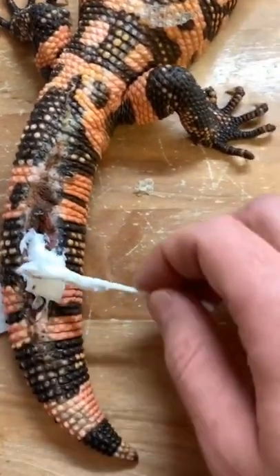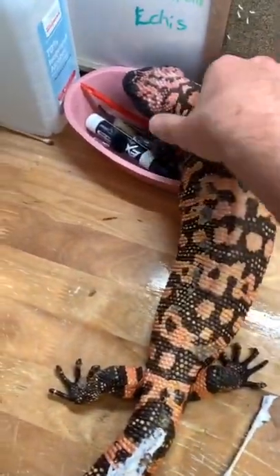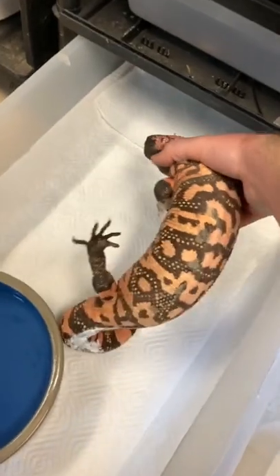This stuff is great — it's just antibacterial, antifungal, and it's great for all reptile wounds. Now that that is packed in there, I'm gonna bring him to his new habitat that I set up while he was taking his bath.